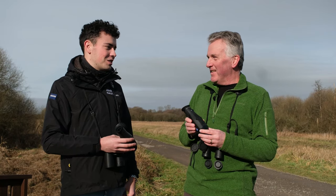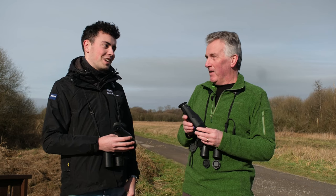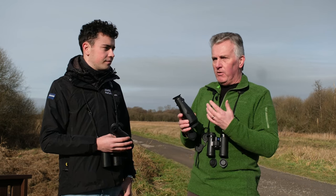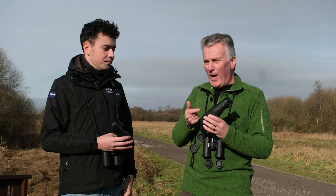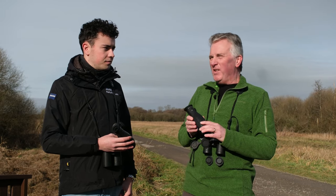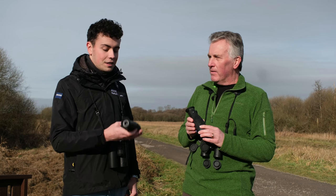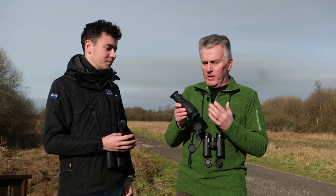So if you've got your binoculars, your scope, and one of these as well, effectively you can bird 24 hours if you want to. These have got a 10-hour battery life, which helps. I've only charged mine up once, been using it a few times over the last week, and haven't had to recharge again, so the battery life has been impressive.